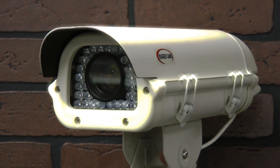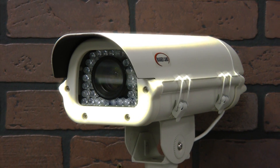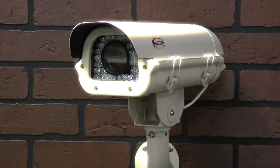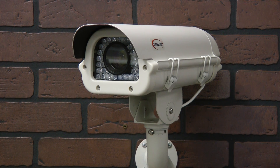This is the IR120 Magnum in HD from Rugged Cams. It's a 2.2 megapixel HD camera. It's an HD-SDI and we do have DVRs that match that.